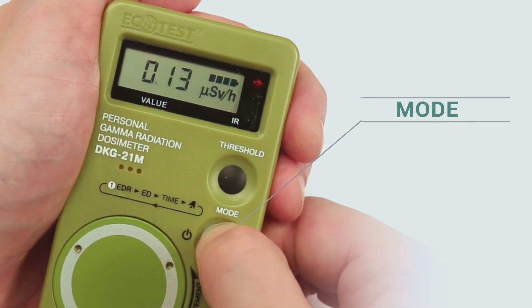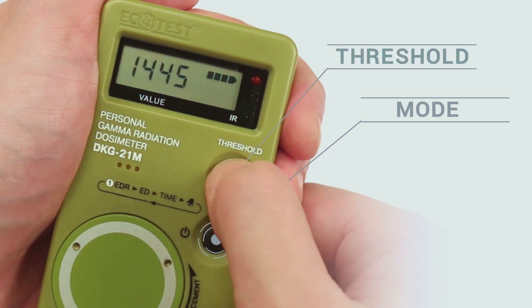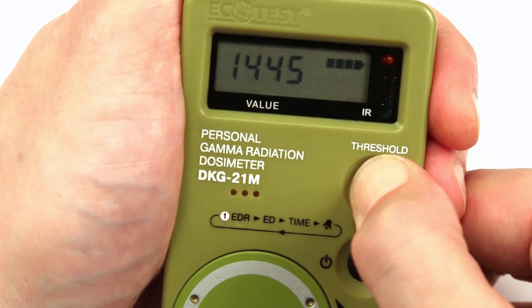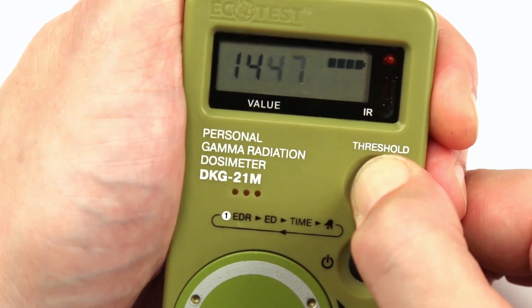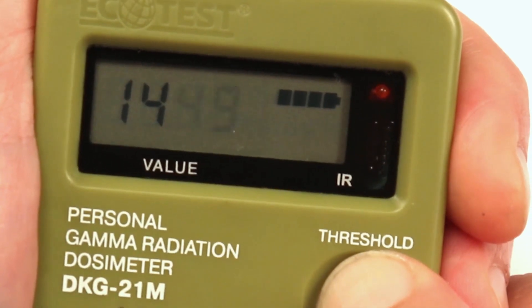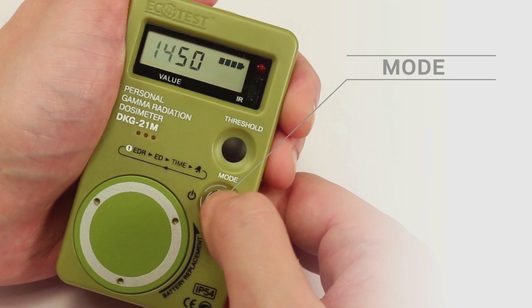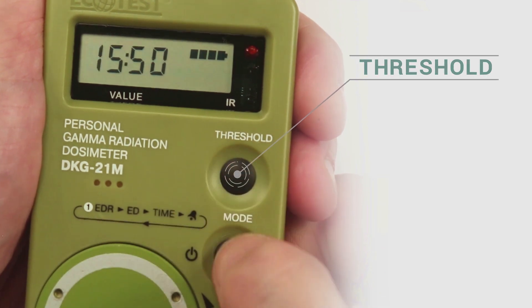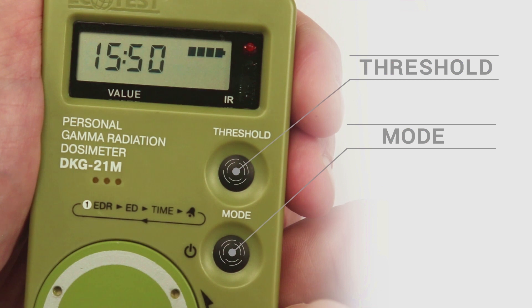Press the mode button to move to the clock mode. To set up the clock, hold the threshold button until the minute digit starts blinking. Press threshold until you get the required minute value. Then press mode to switch to the blinking hour digits. Press threshold until you get the required hour value. Press mode again and the dosimeter will save the values.